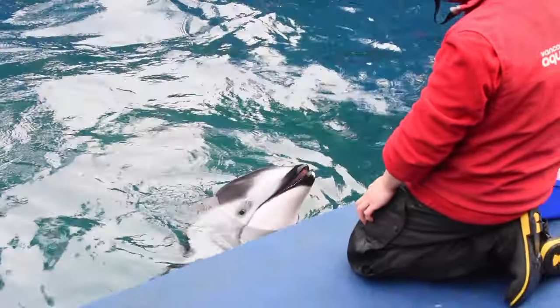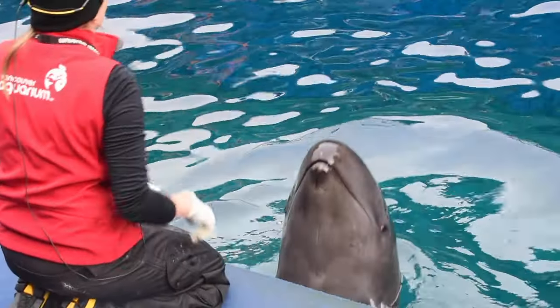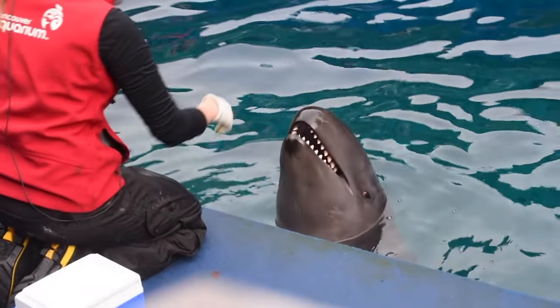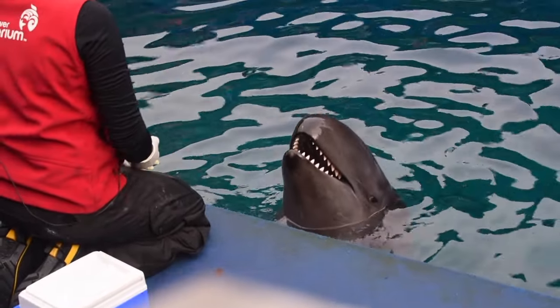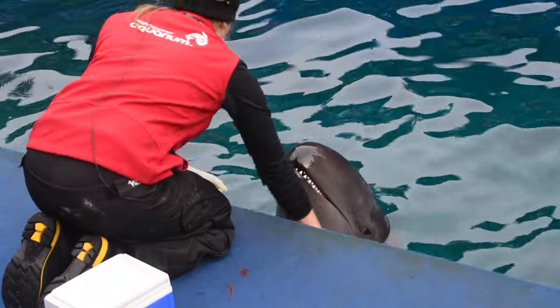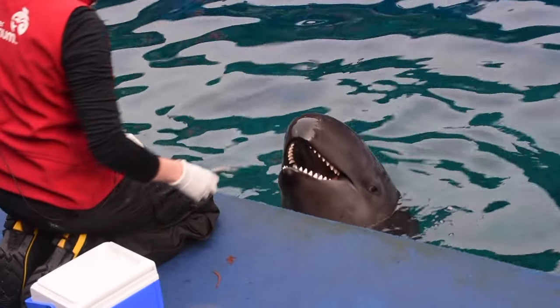Training history with Chester is a good example of that. This behavior called a high five was actually trained in about two sessions when he first came into our behind-the-scenes area here. That's an example of a behavior that he just really seemed to get right away, so we were working at the same speed with that one, and it happened very quickly for Chester.